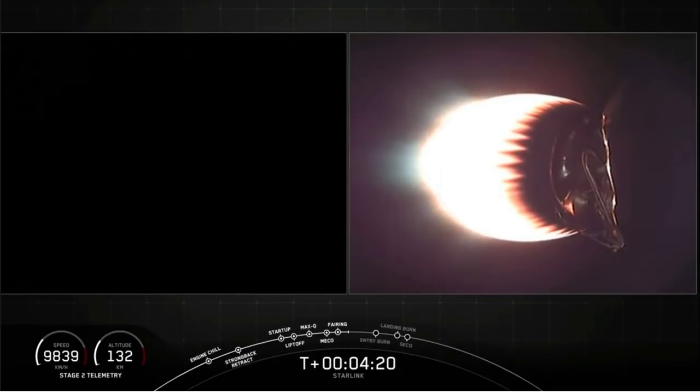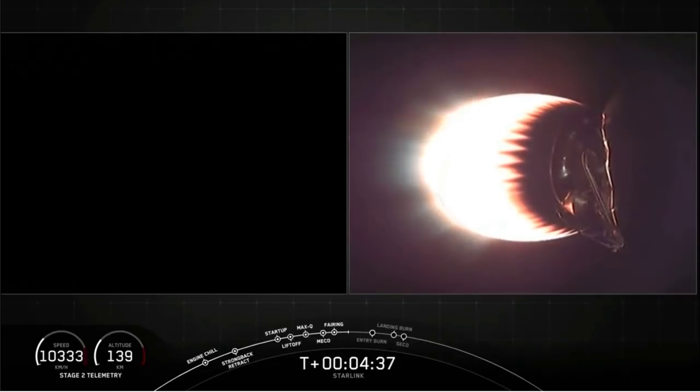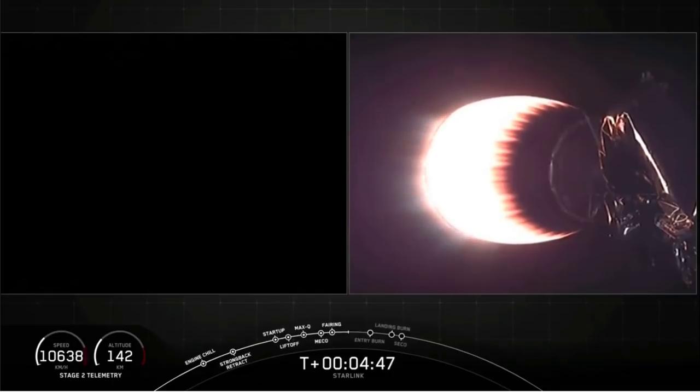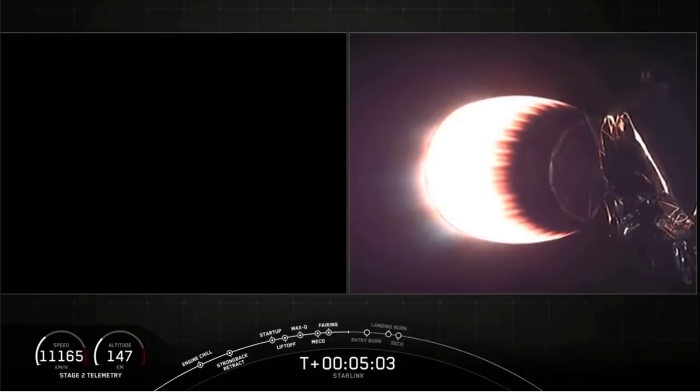Right now at four minutes 20 seconds into the mission, all is going well. Stage two is doing its job there on the right. Stage one is headed back home to Earth. It will do this by executing a series of two burns. The first burn is the entry burn, where three of the nine M1D engines will light up and slow the stage down as it reenters the upper part of the Earth's atmosphere. The second burn is the landing burn — a single-engine burn that brings the vehicle speed down rapidly in order to land on the drone ship. You can see on your screen that the second-stage MVAC is still glowing and in the middle of its burn, carrying our satellites to orbit.